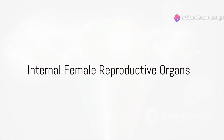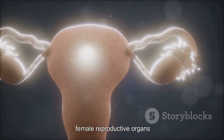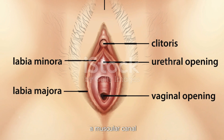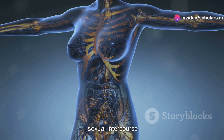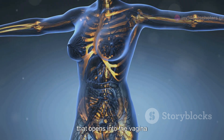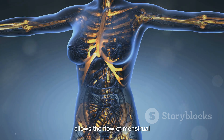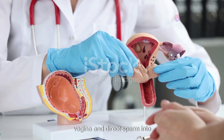The internal female reproductive organs include the vagina, a muscular canal that serves as the passageway for menstrual flow, sexual intercourse, and childbirth. The cervix, the lower part of the uterus that opens into the vagina, allows the flow of menstrual blood from the uterus into the vagina and directs sperm into the uterus during intercourse.